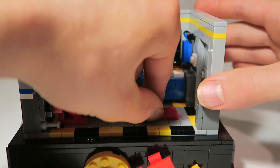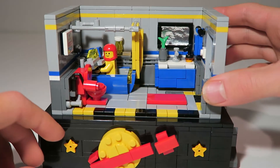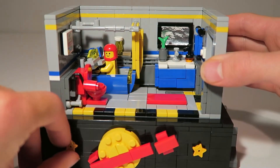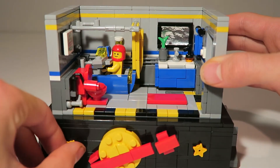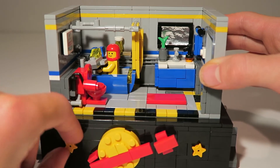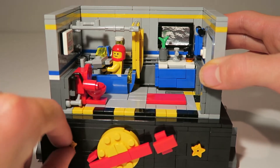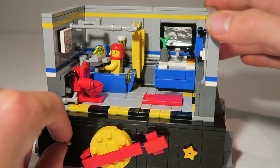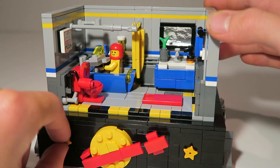Another really cool feature is these stars spin. This one spins but doesn't do anything. If you spin this one, the minifigure will move back and forth in the bathtub, making it look like he's flying his spaceship around. It sometimes gets stuck, but there we go — now it's working.